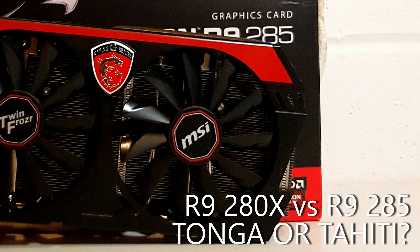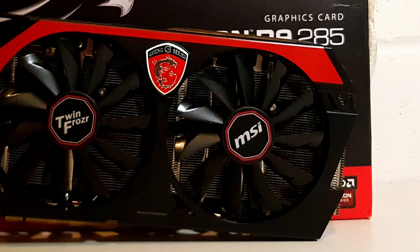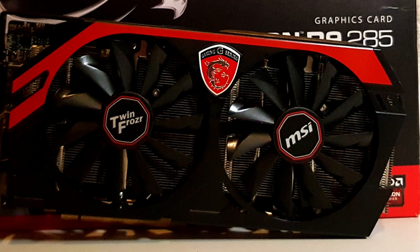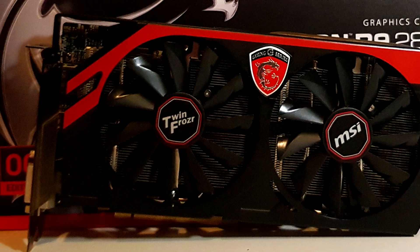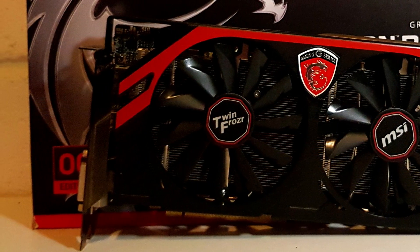Hey folks, it's been a while. Today we're going to be taking another look at the R9 285 2GB and seeing how the Tonga GPU stacks up against the fanboy's favourite, the definition of fine wine technology, the Tahiti XT GPU found in the card that the 285 was expected to replace.